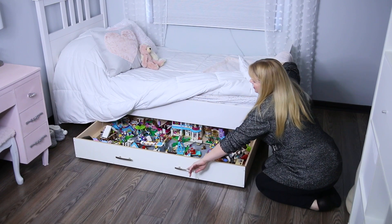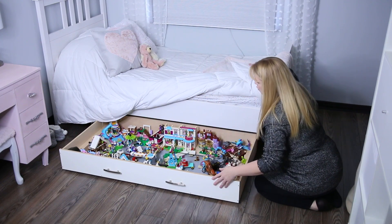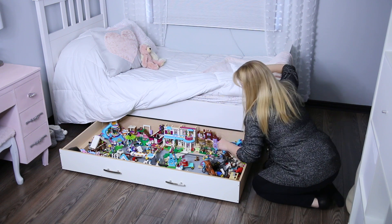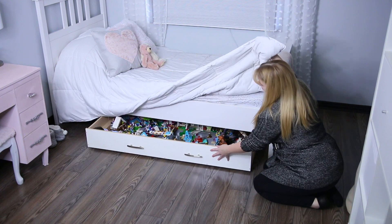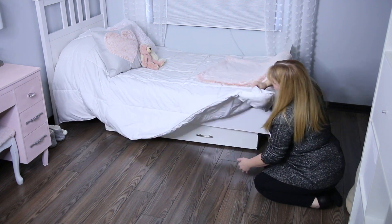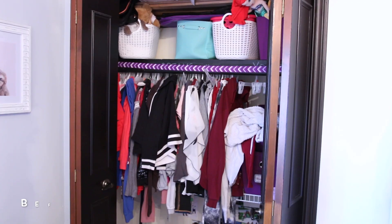If your kid's room is short on space, you've got to try under-the-bed rollout storage — it's definitely maximizing the space. It's the perfect spot for Lego, train sets, Barbies, or whatever your kids have an abundance of. They can roll out the storage, play, make a mess, and then roll it back under when they're done. If you don't need extra toy space, you can use under-bed storage for off-season clothing or whatever extra stuff your kids have.